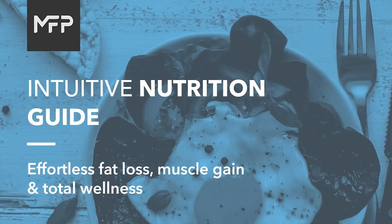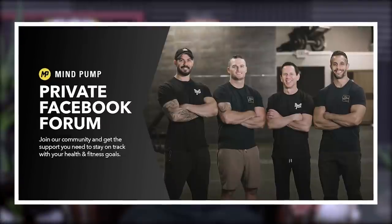Right now we are launching a new Maps program called Maps Resistance. It's the perfect resistance training and strength training program for people getting started. It includes three programs: bands and bodyweight, dumbbells only, and barbells and dumbbells. The program is on sale and includes the intuitive nutrition guide, a year of free access to our private forum, and two eBooks by Jason Phillips — Macros Applied and Macros Explained — a $300-plus value, all for $77. Head to mapsresistance.com and use the code Resist20.